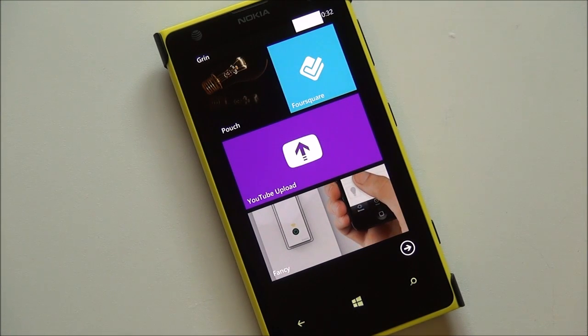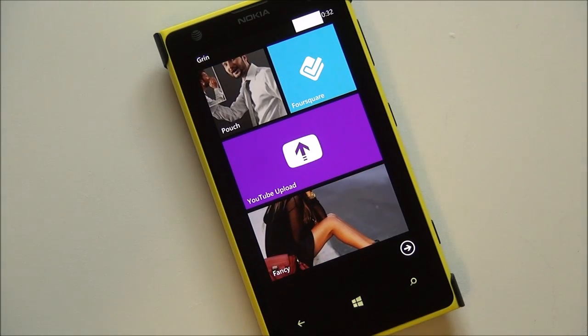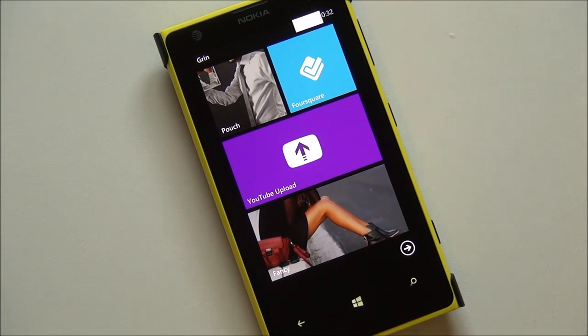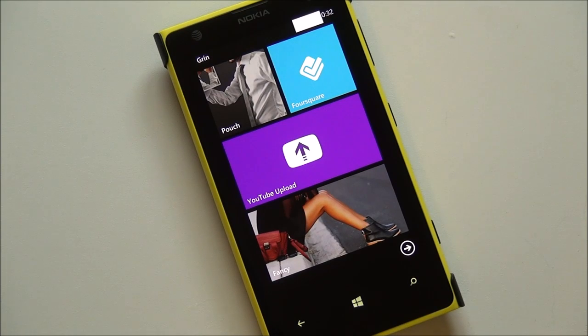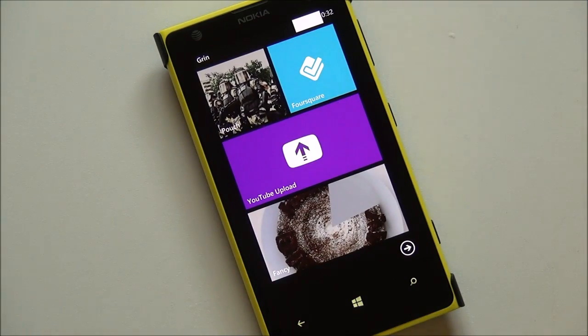Hey everybody, Daniel Rubino here with Windows Phone Central. I want to give you guys a quick look at the Nokia YouTube upload app which just came out this morning on the store. You can actually download it for Nokia Lumia 1020 right now. It's unclear if it's coming to other Lumia devices, though Nokia has a tradition of doing that, so I would expect it sooner than later to come out to other phones as well.